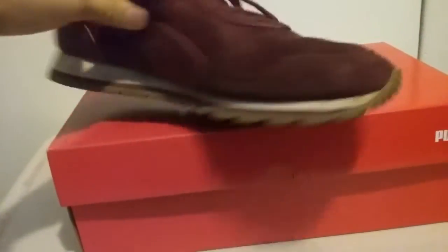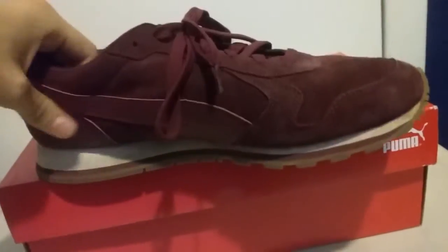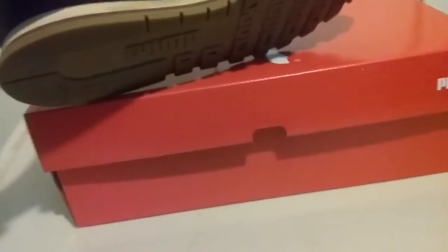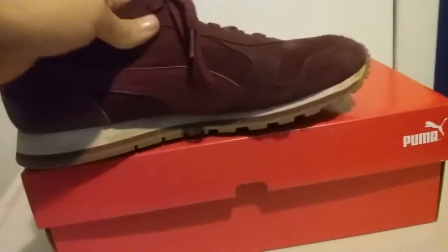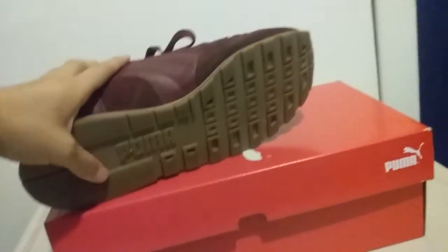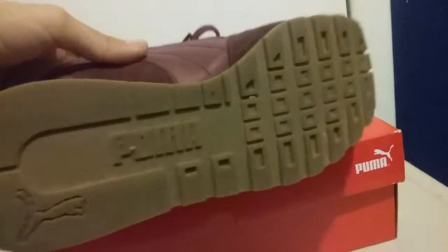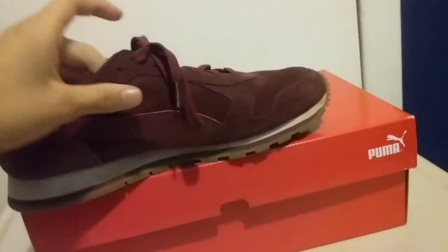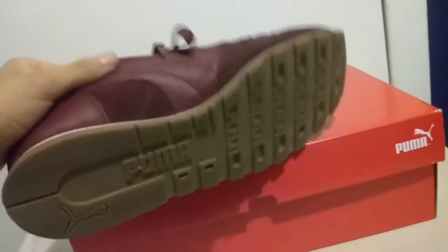The midsole is white — Puma used a classic look when they released this shoe. They brought back the midsole with the white and brown ending. The bottom of the shoe looks nice. They're called running shoes and they're designed for running, but you could use these basically for anything — it's your preference. I like the color.